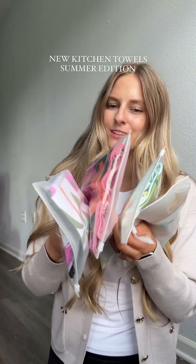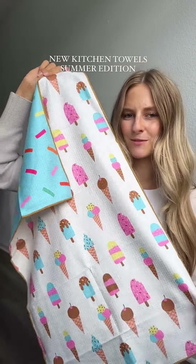The best part is that they're all double-sided, so there's two prints on every single towel. Who doesn't love ice cream during the summertime? And then on the back you can have some sprinkles.